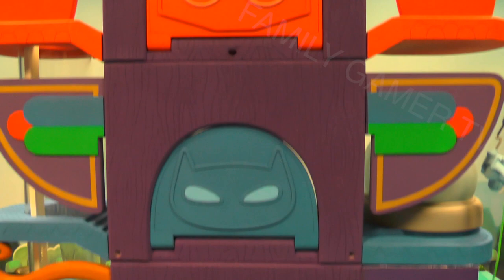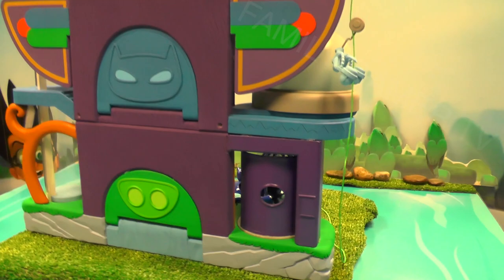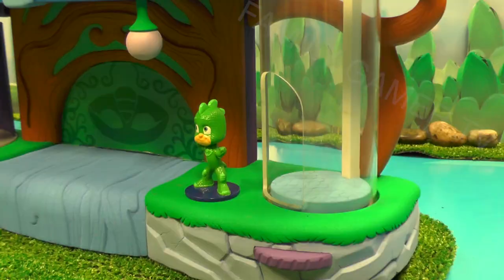Welcome to another exclusive look at the PJ Masks toys. Here we're looking at the PJ Masks HQ. We've got a totem for each of Owlette, Catboy and Gekko in the back, and that signifies which is their lair of the HQ. The bottom lair is Gekko — he's got his special entrance there at the back — then that middle lair is Catboy and the top lair is Owlette.